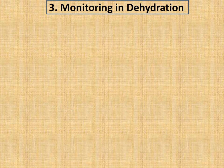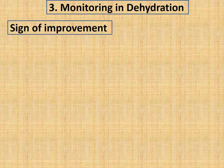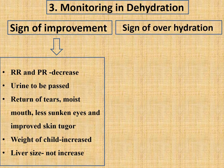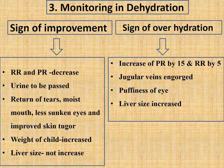During dehydration treatment, monitor for signs of improvement and over-hydration. Signs of improvement: decreased respiratory and pulse rate, urine output, return of tears, moist mouth, less sunken eyes, improved skin turgor, and increased weight. Liver size should not increase. Signs of over-hydration include pulse rate increased by 15, respiratory rate increased by 5, engorged jugular veins, puffy eyelids, and increased liver size. If any sign of over-hydration develops, stop ORS or IV fluid.